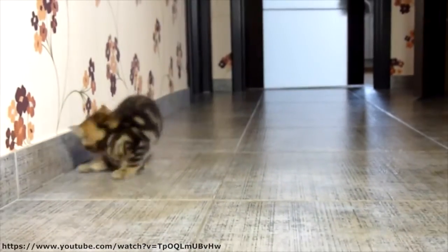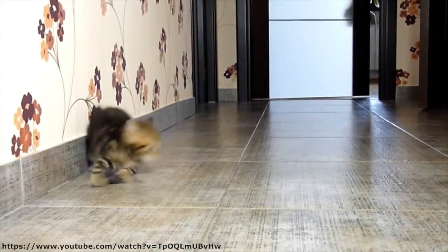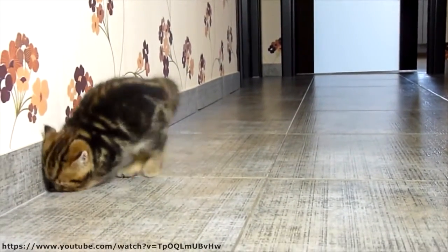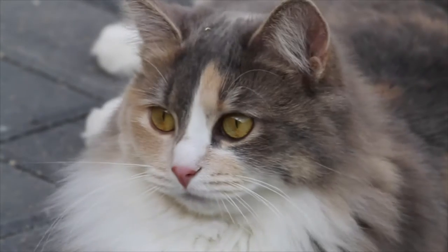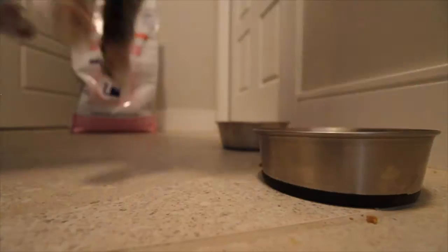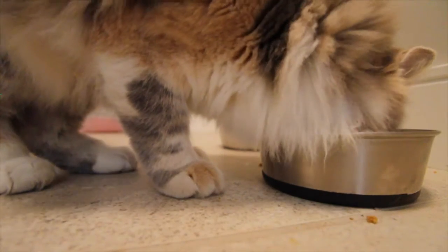Timid hunters will repeatedly approach their prey, initiate tentative contact, then withdraw. This behavior is often misconstrued as play. Whether a cat is wild or domestic, its mother has provided it with both the genetic requirements and skills to be an excellent hunter.